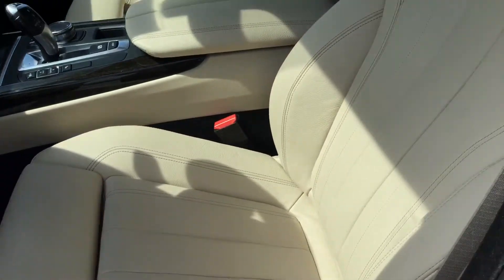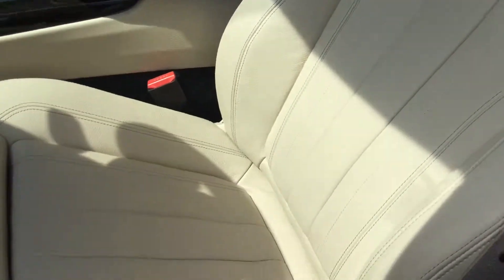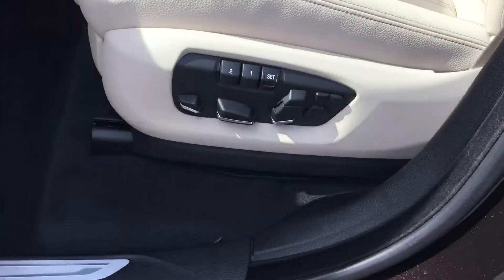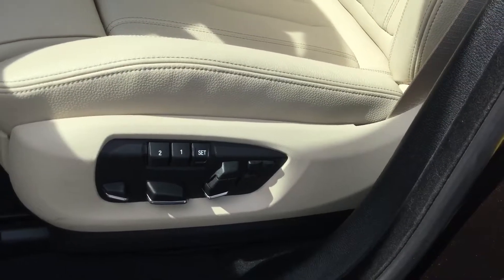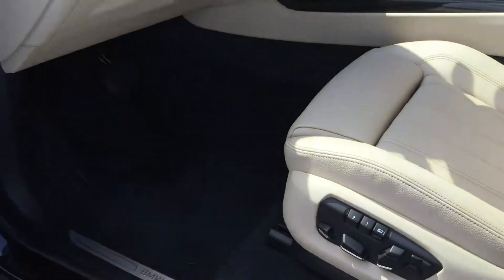As we look inside, you see the gorgeous interior in Canberra Beige. You also have your power front seats with leg extender, as well as lumbar support, and memory seating for two drivers.